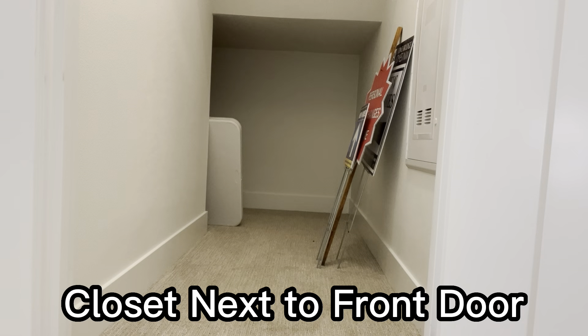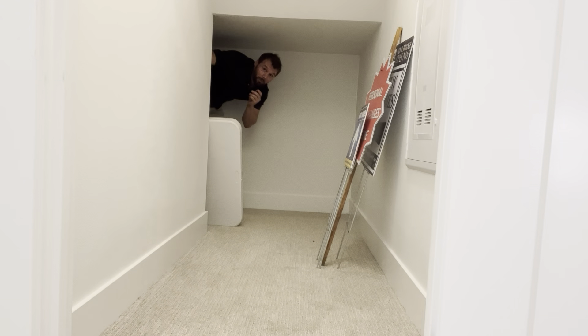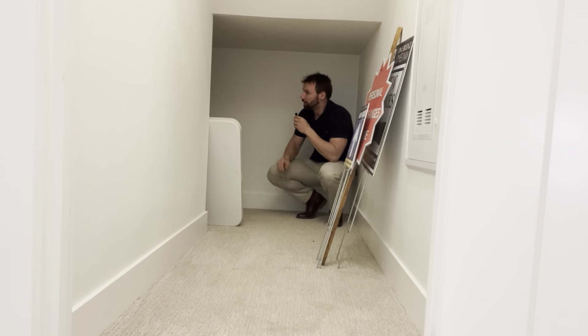Right here we are looking at the hall closet coming up the main entry and this thing is big. To give you a perspective of how big it is — there I am — there's enough room for your Christmas tree and a lot of your storage needs here. I heard that this is actually called the Harry Potter closet, if Harry Potter was a good boy and just had a little bit of an upgrade.